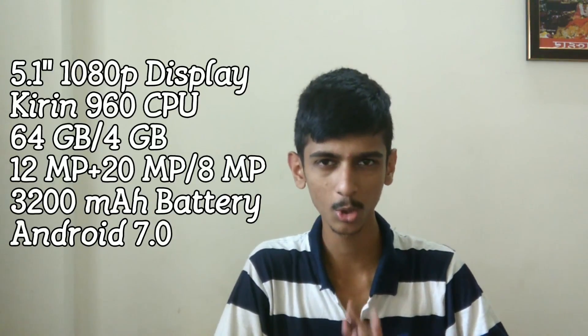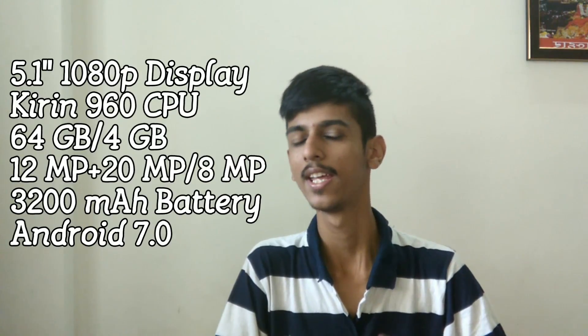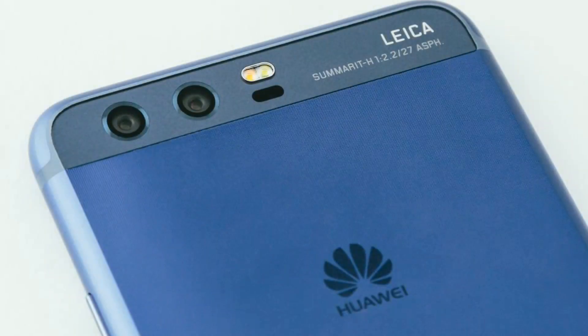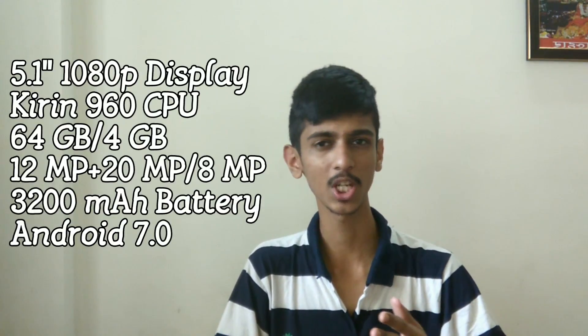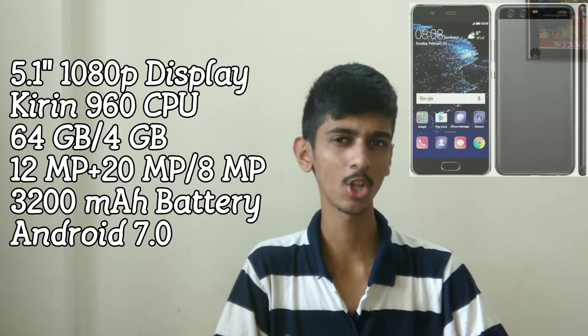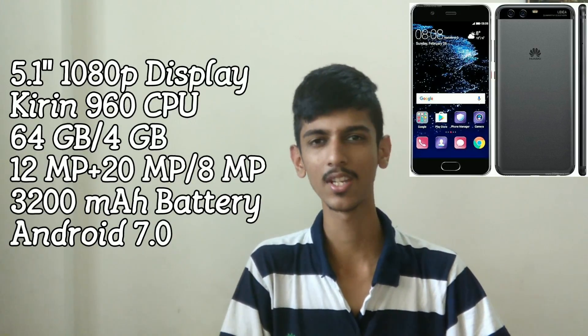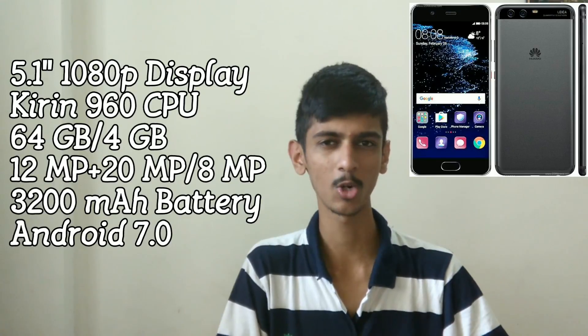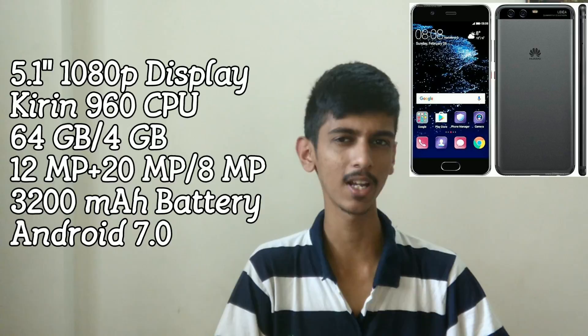The phone is running on Android 7.0 Nougat, but again the important highlight of this phone is its camera. The phone has a dual camera setup, which is Huawei's favourite, and it's again supported with Leica branding. The first camera is a 12MP shooter and the second is a 20MP shooter, both with an aperture of f/2.2. We also have PDAF, 4K video recording, laser autofocus, and optical image stabilization. The front-facing camera is an 8MP shooter with an aperture of f/1.9.